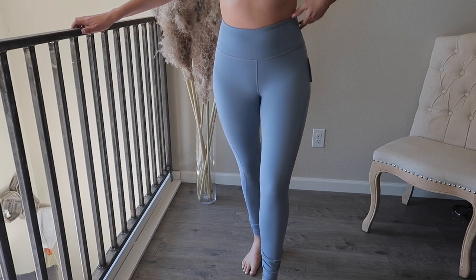Moving on to activewear — Old Navy is so slept on. I know it sounds lame, but the quality is really good. I got these leggings in a medium tall — they have longer legs, elevate leggings, seven-eighths ankle high rise. I wish they had pockets. The reason I needed leggings was because I was playing softball, tripped, and got a huge hole in my only leggings with pockets. I've been searching for a replacement since.